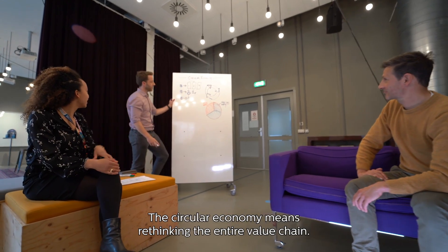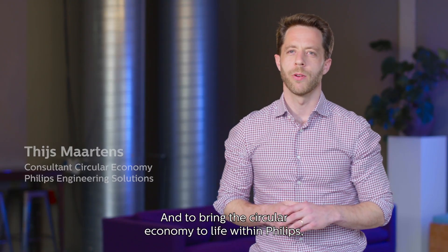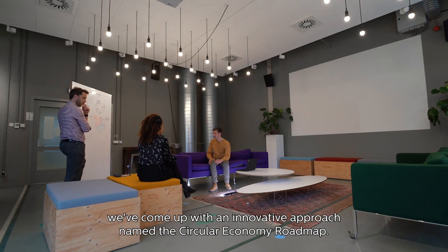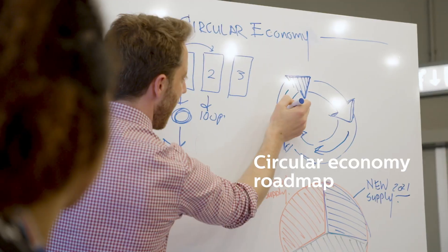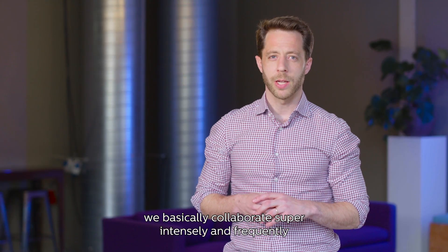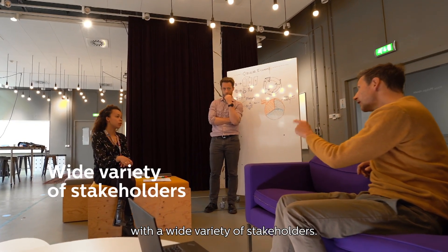The circular economy means rethinking the entire value chain. To bring the circular economy to life within Philips, we've come up with an innovative approach named the circular economy roadmap. Within that project we basically collaborate super intensely and frequently with a wide variety of stakeholders.